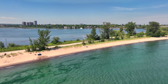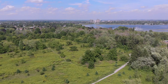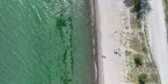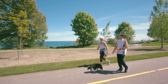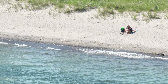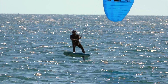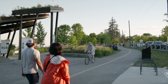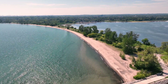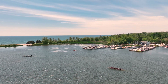Rotary Frenchman's Bay West Park is a recreational gem for those living in the Durham Region and Greater Toronto areas. This revitalized waterfront area has over one kilometer of sandy shoreline and offers a wide range of water sport activities such as paddle boarding, kayaking, and swimming. The park's location offers some of the best winds and waves in the region, making it an ideal site for kiting. Visitors can also explore the waterfront trail or enjoy a picnic lunch overlooking Lake Ontario. With its breathtaking views and peaceful atmosphere, Rotary Frenchman's Bay West Park is a must-visit destination for anyone seeking a break from fast-paced urban life.